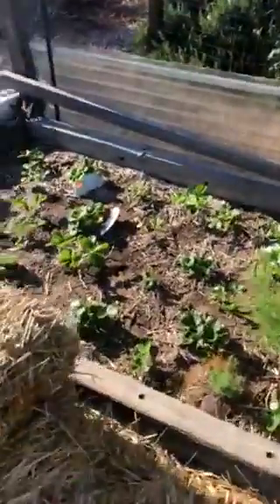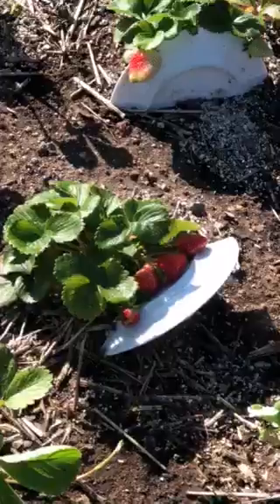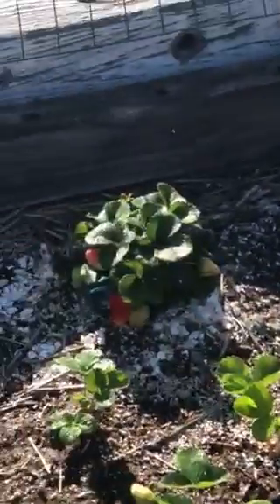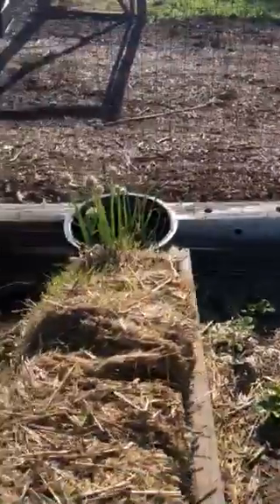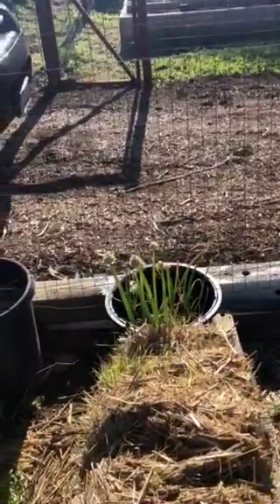Over here is a strawberry patch. I feel like I've got a bunch coming in over there — we have to get to those today. Right there we have onion, and I'm letting it go to seed.